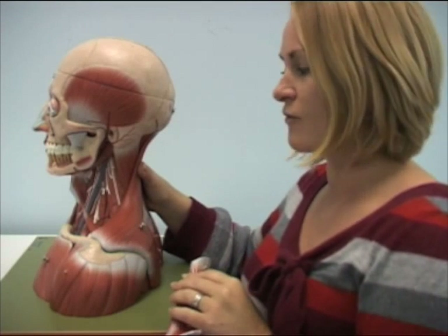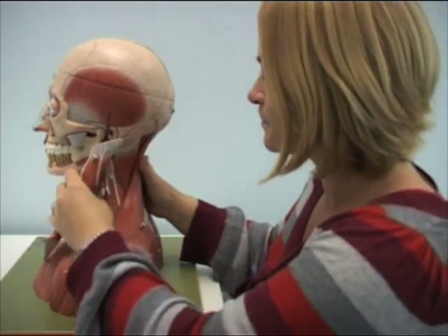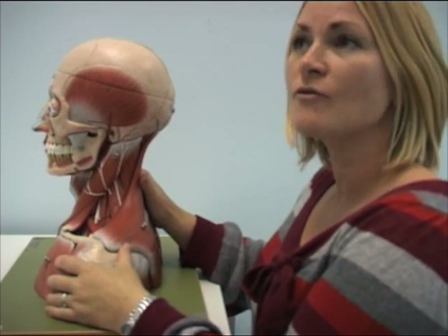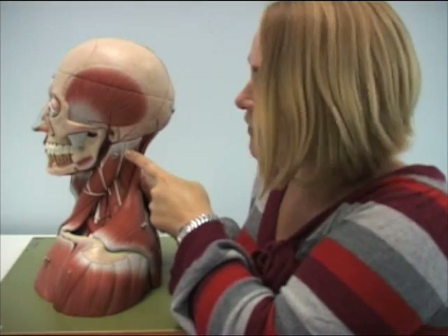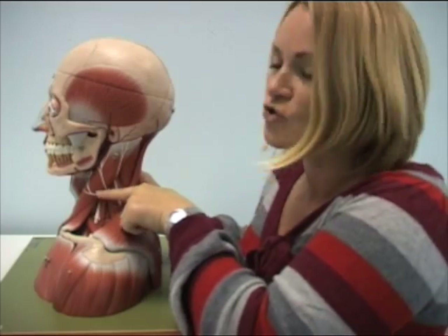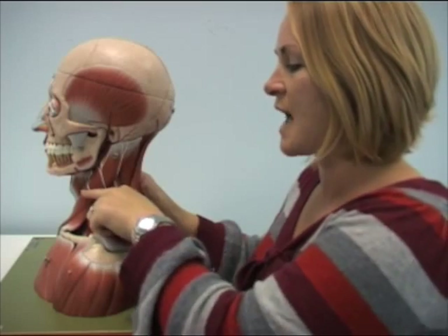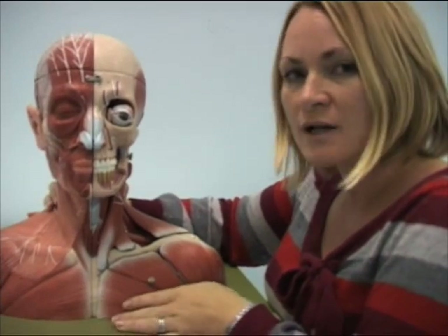Those nerves I've mentioned are all involved in muscles, but the cervical plexus is also involved in sensation. To the skin, there are four important nerves. We have the lesser occipital nerve, which comes up just behind the ear — you can see it along here. Then we have the greater auricular nerve that comes just in front of the ear. Then we have the transverse cervical nerve, which comes straight across and supplies all the skin around the neck — all running across the sternocleidomastoid muscle.